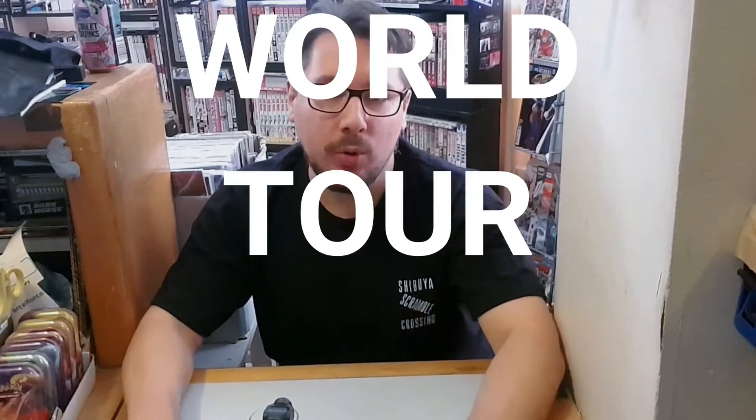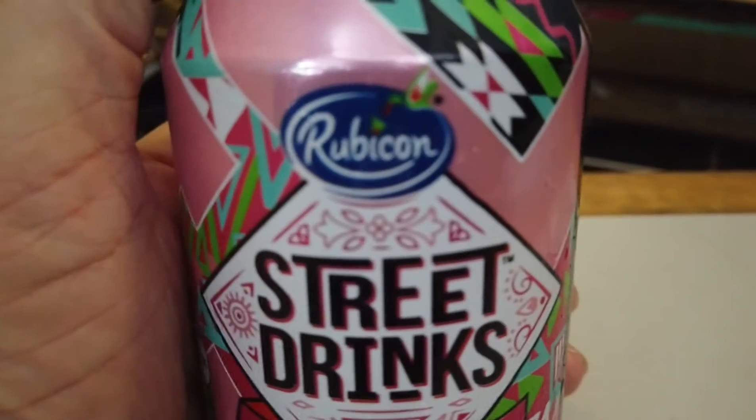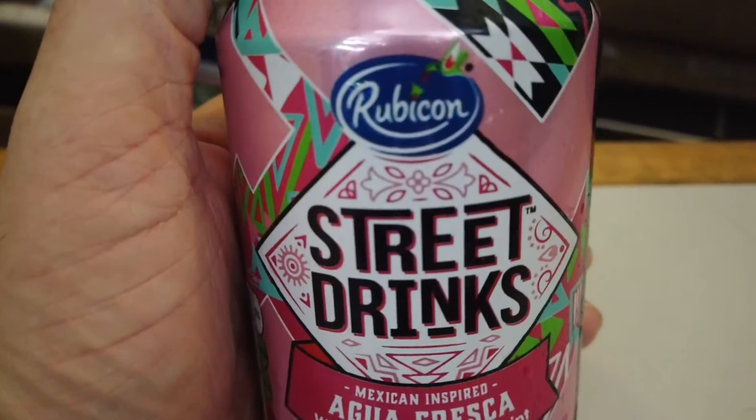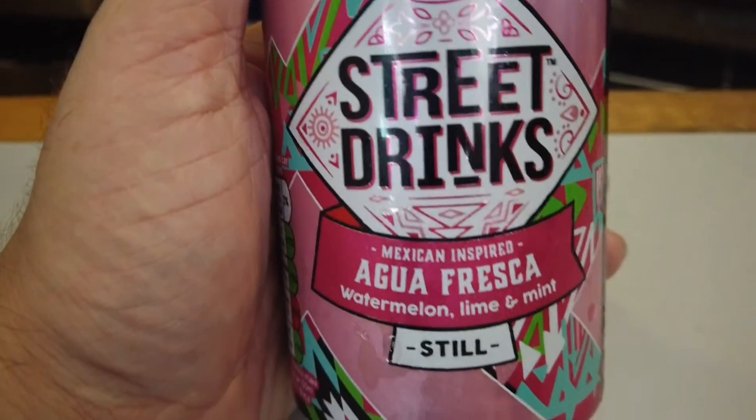Hello, welcome once again to the Bucca Broadcast Bucca Binge World Tour Wednesdays, where I try out some of the tasty treats from around the world. This time around I have Agua Fresca. It is from Rubicon — another one of their street drinks range. Mexican inspired.